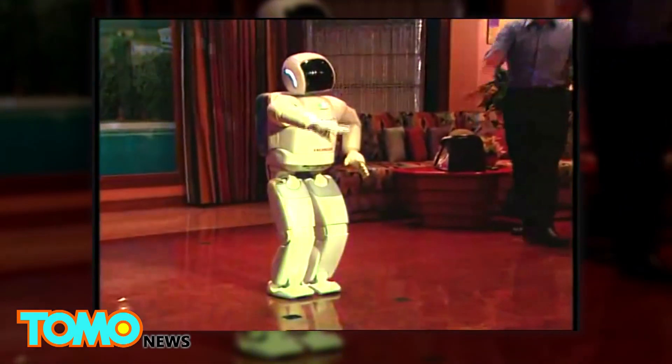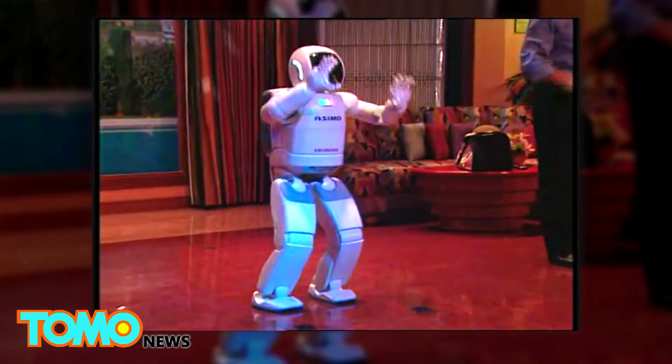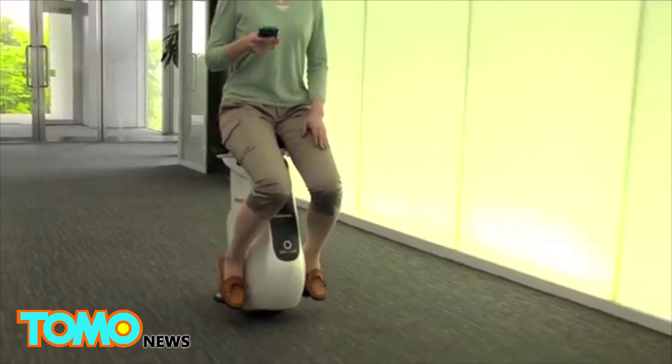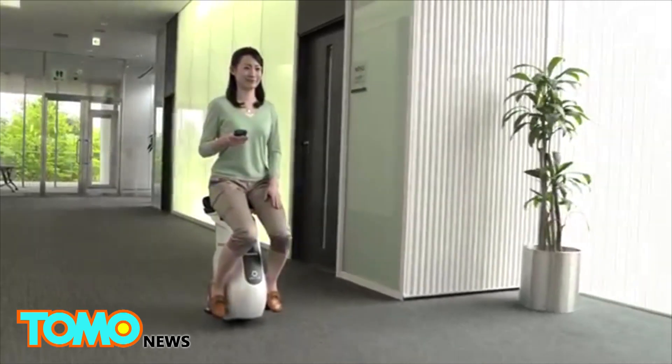Personal robots like Asimo are likely still a decade away from being ready to be sold to consumers. However, the legacy technology from the development of Asimo and the Unicub could help bring real improvements to Honda's vehicles much sooner than that.